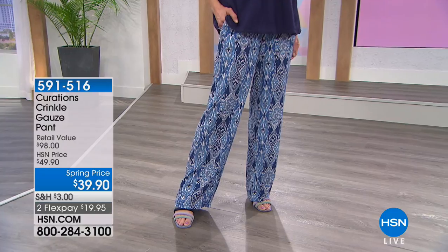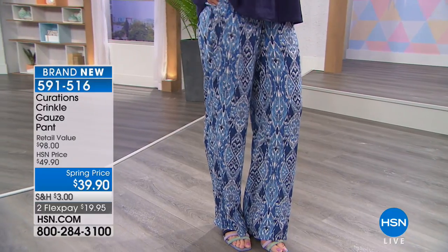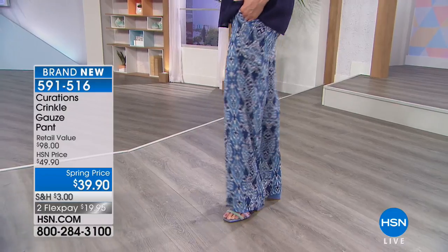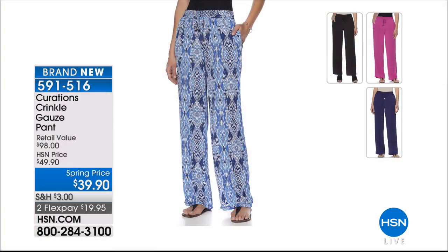This was very popular last night, especially the Ecat print. The crinkle gauze palazzo pant features an elastic waistband with a drawstring. It comes in Magenta, Black, and Navy — the same as the top — so you can pair them for that complete coordinating look. If you don't want to think about how to pair it, we have you covered. It's a very popular silhouette that's comfortable and great for travel.